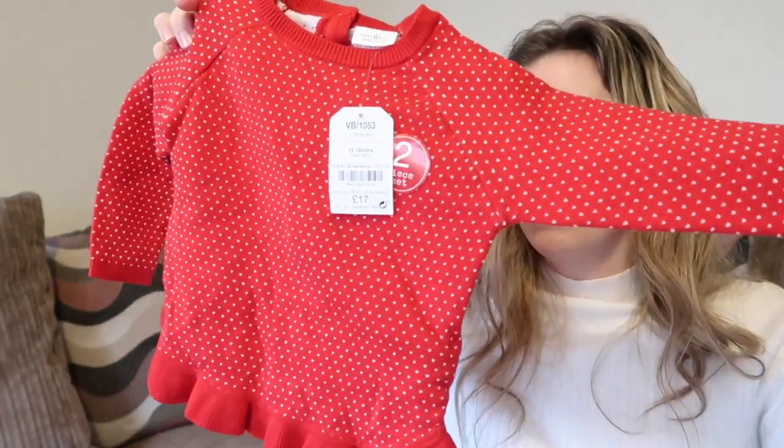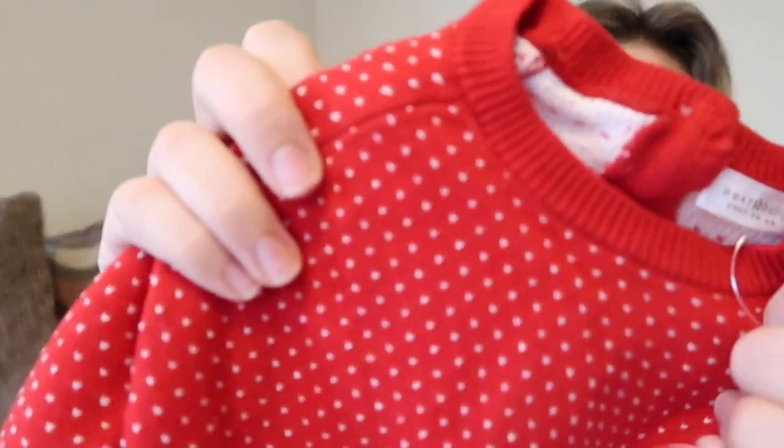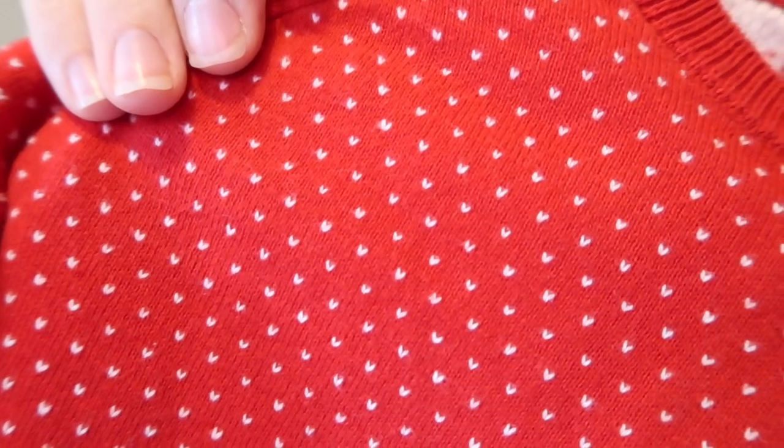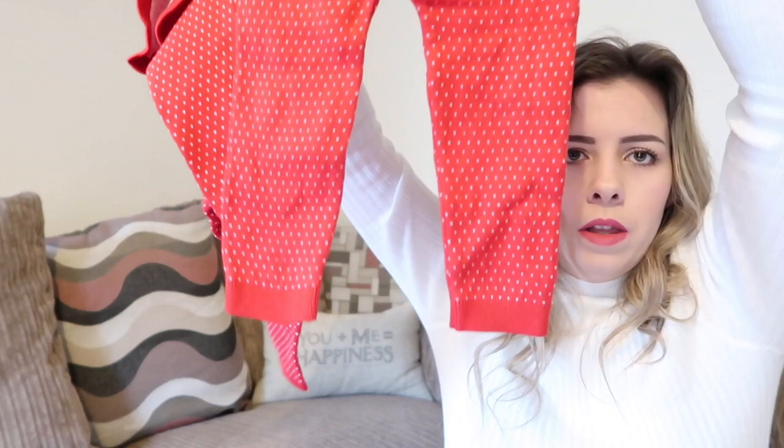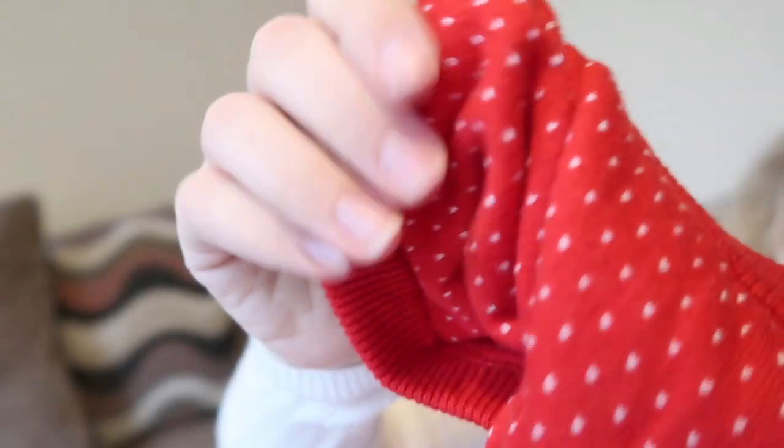This next one is also very Christmassy - it's like a little lounge suit. It's very Christmassy but you can get away with wearing it for longer because it's just red with little polka dots that almost look like little hearts, with frills along the bottom and a plain cuff, and then you've got the matching bottoms. They feel quite thick inside and those were £17.